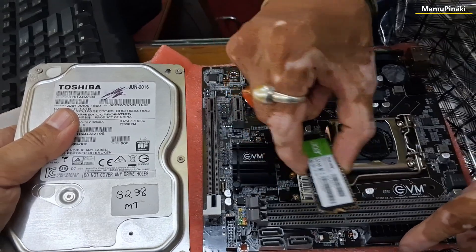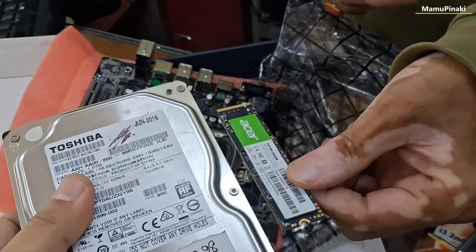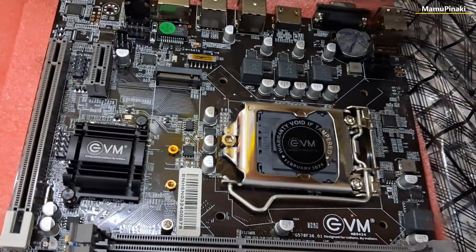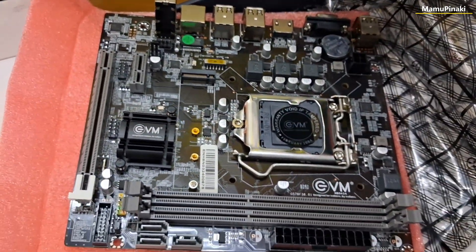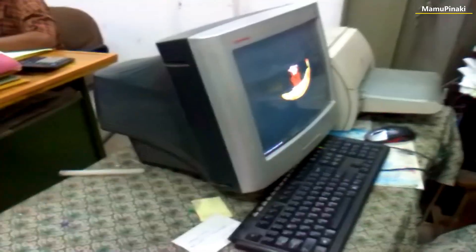The evolution of hard disk drives has been a fascinating journey since their inception in the 1950s. In the early days, HDDs were massive machines that stored data on magnetic platters. These platters spun at high speeds and were accessed by read and write heads to retrieve and store data.